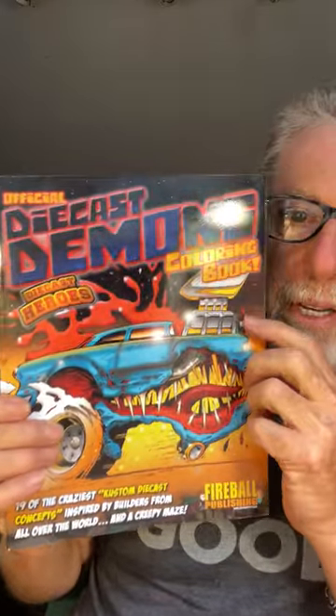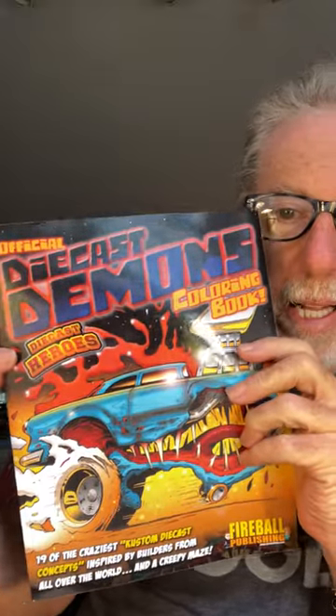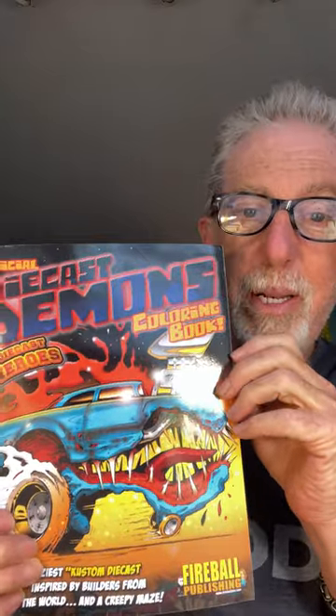Today's book I wanted to feature to you guys is called Diecast Demons. Diecast Demons was really fun to do. We did this in conjunction with Diecast Heroes Magazine, a collector's journal out of the UK — an incredible group of people up there, Carmen and Tony.